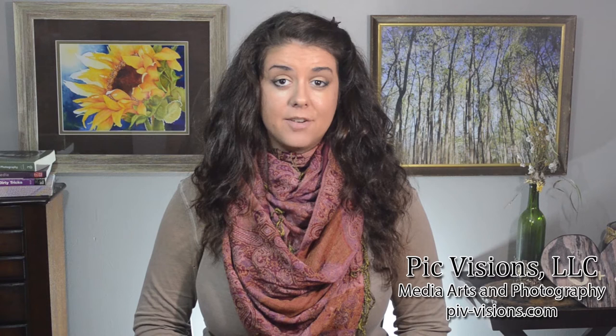Hey y'all and welcome back to another Photography Friday. My name is Jane Corley with PicVisions Media Arts and Photography. If it's your first time here, welcome! Every Friday we go over tips, tools, and techniques from my fellow photographers and media business owners in order to better expand their craft.